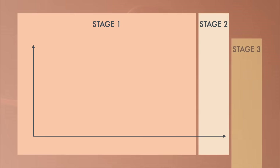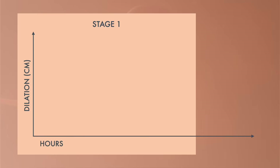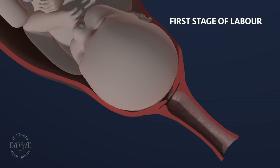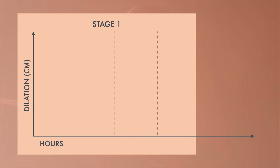There are three stages of birth. During the first stage of labor, contractions gradually dilate your cervix to about 10 centimeters. This is the longest stage and involves three distinct phases.